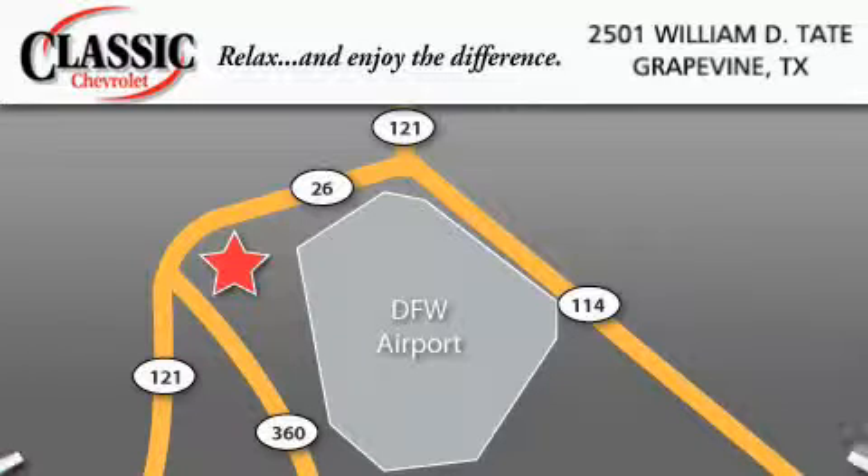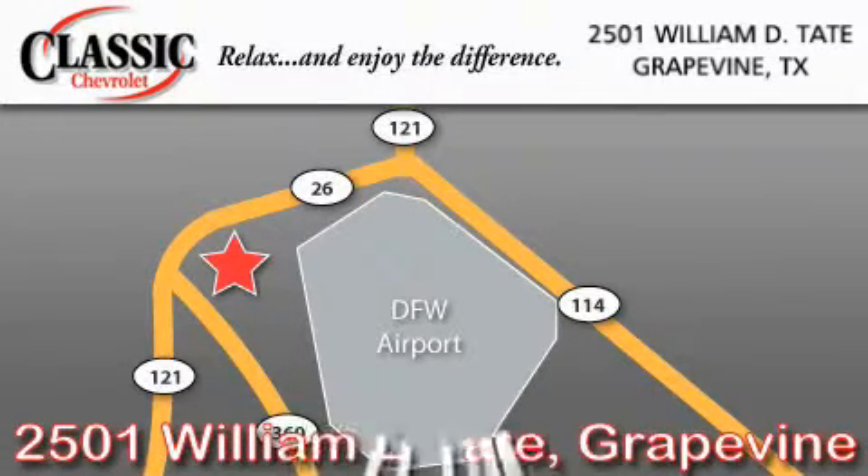Classic Chevrolet is located at 2501 William D. Tate in Grapevine. Our goal is to exceed all of your expectations and ensure that you'll return for future visits.